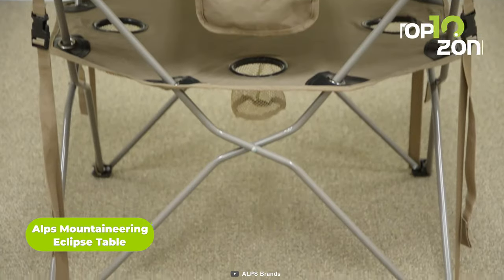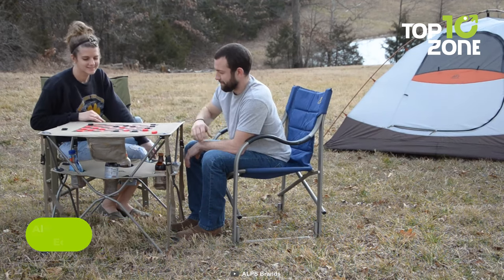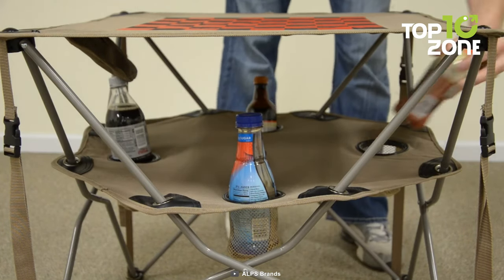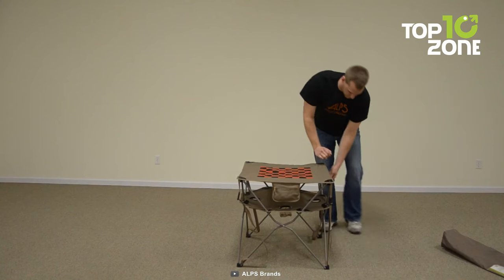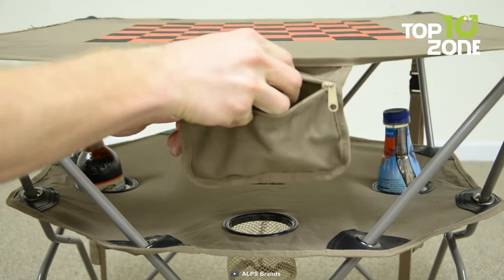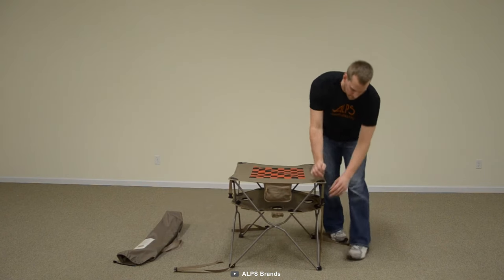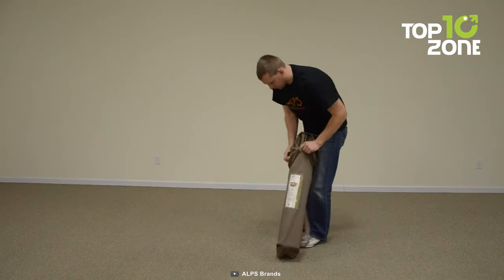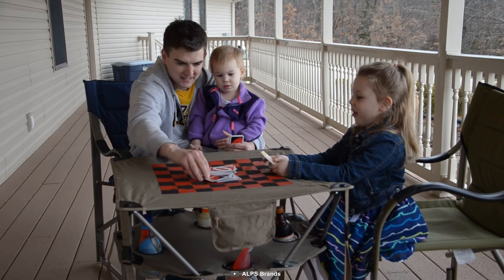Finally, we have the Alps Mountaineering Eclipse Table, with a clever design featuring two different table levels — whether you need a surface for dining or a lower one for games and drinks, it's got you covered. The four built-in beverage holders are a thoughtful touch, keeping your drinks secure and within easy reach. Setting it up is a breeze thanks to corner buckles that offer quick setup and allow you to adjust the tautness for stability. The side organizer pocket adds extra storage space, keeping your outdoor area tidy and organized. Made with durable 600D polyester fabric, it comes with an 8-inch by 36-inch shoulder carry bag, making it easy to transport and store.